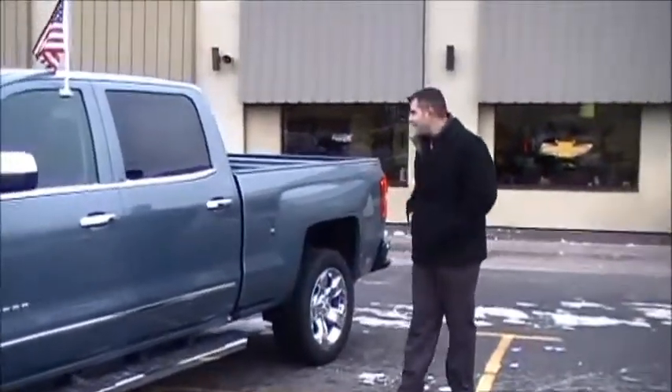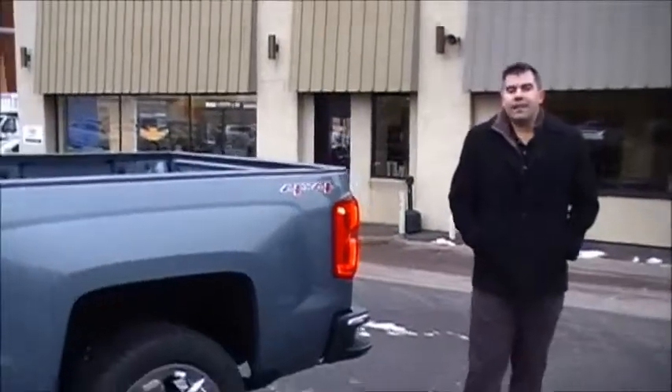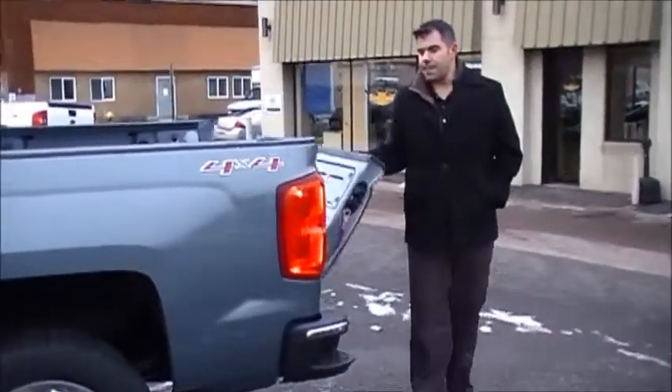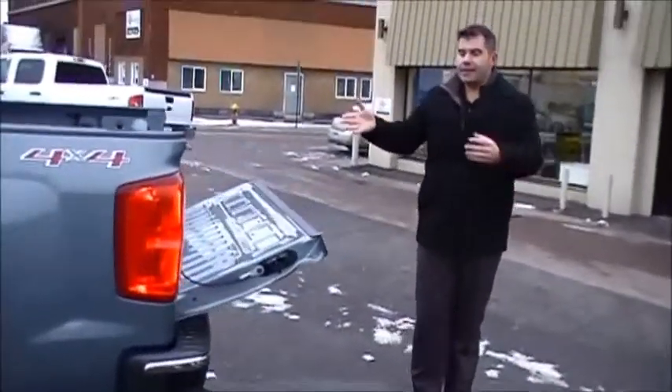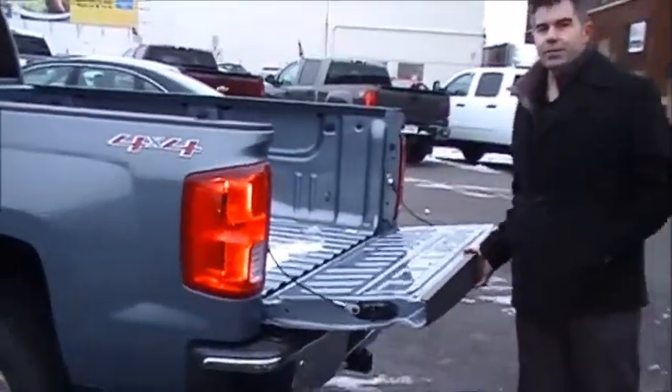Come on back here to the tail of the vehicle. Something new for the 2016 Chevrolet Silverado — the tailgate actually locks with the remote. That's something that a lot of truck owners love, but that never really happened until 2016. It's got the soft-opening tailgate, which is nice, and this is really light as well.